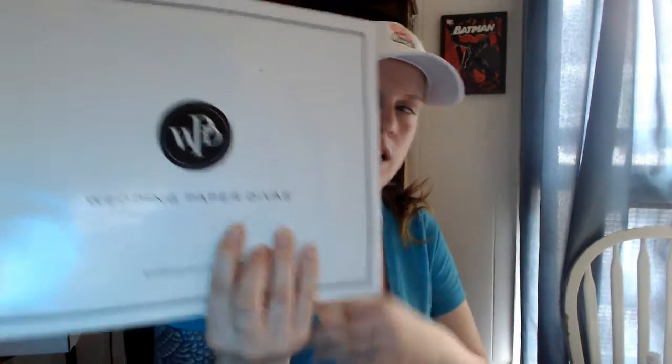I got this from Wedding Paper Divas. It's some community — I'm not sure, I'll look for the link. But they sent me codes for 10 free little thank you cards. They say thank you and come with an envelope. You can customize them with your name and pick the design. I don't think it's available anymore — it's just for members of the Wedding Paper Divas community. If I can find the link I'll put it down below.